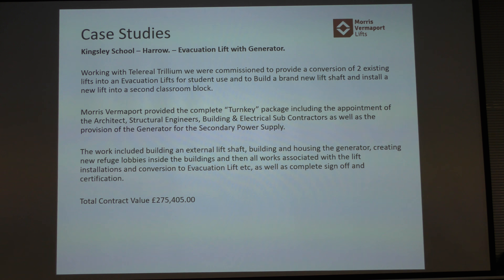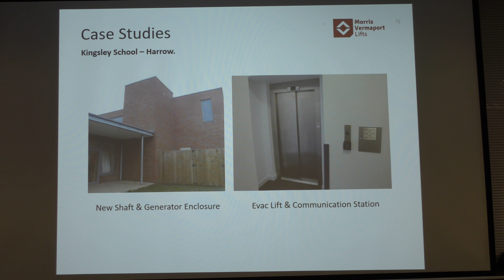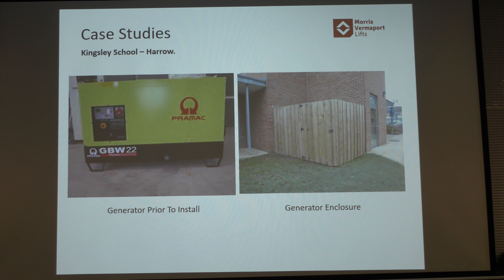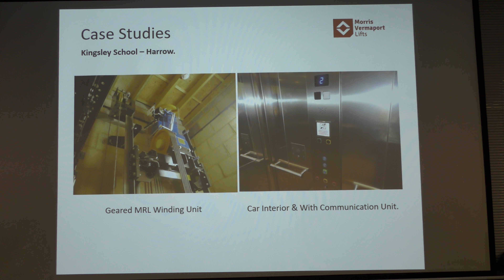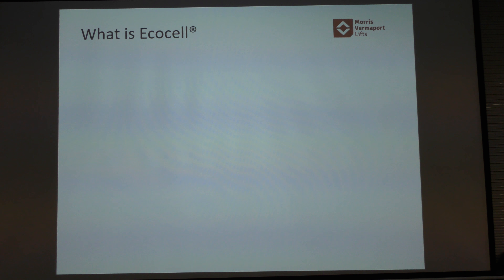I'm going to whizz through these case studies quickly as we're getting close to time and I want to get to questions. Kingston School was an existing lift we retrofitted — we built the shaft on the back of it, with a conventional traction unit rather than a gearless machine, and a generator we installed. Our EcoCell lift is a simple solution from an evacuation lift perspective — this is the battery cell unit, which is why it works well for evacuation lifts.